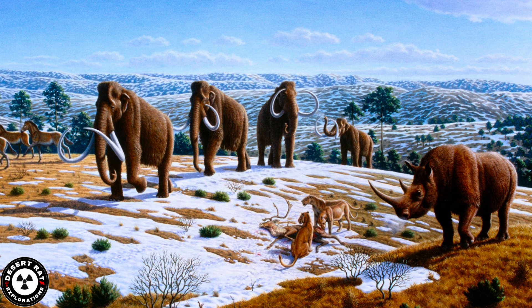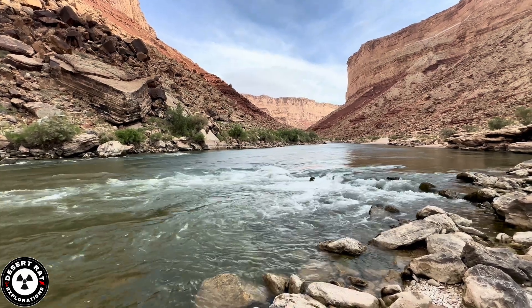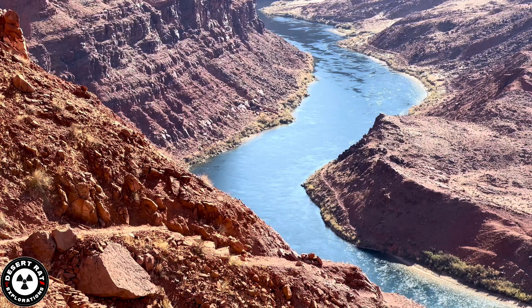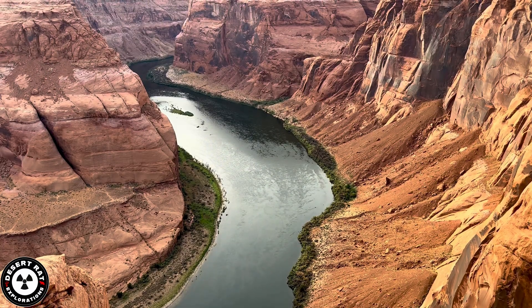By the Cenozoic era, around 40 million years ago, erosional forces began to carve out the iconic features of the plateau. Around 5.3 million years ago, the Colorado River began carving through the plateau, shaping the dramatic canyons we see today.